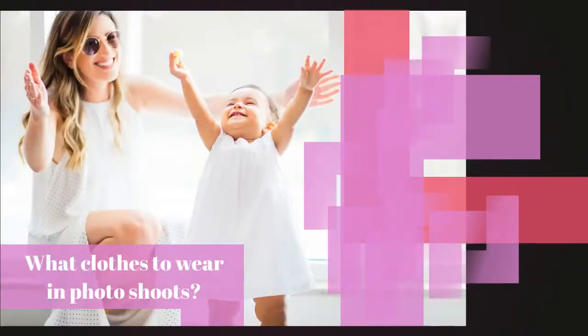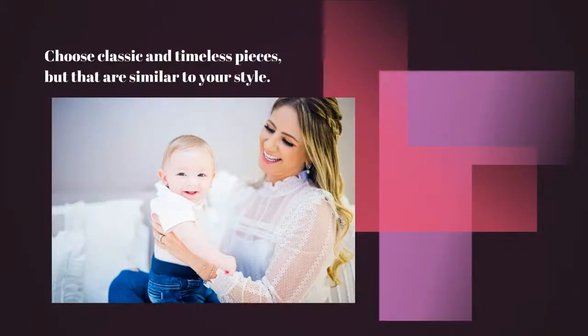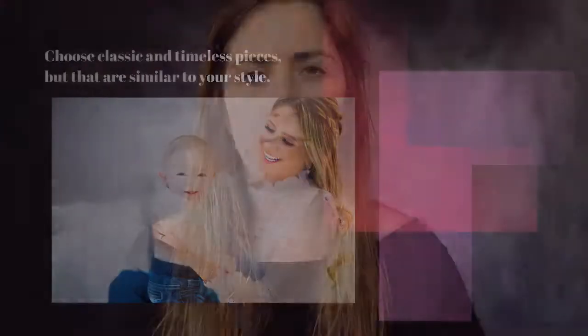What clothes to wear in photo shoots? We normally tell our clients to choose classic and timeless pieces. In the future, many years from now, when the person is looking back at their photos, they have to be able to identify with them. If the choice of clothes was a trend that is no longer current, maybe the person won't identify with the photo and might not like it unconsciously. If it's a kind of clothing that's always trendy — like jeans — it's more guaranteed they will like the photos in the future.